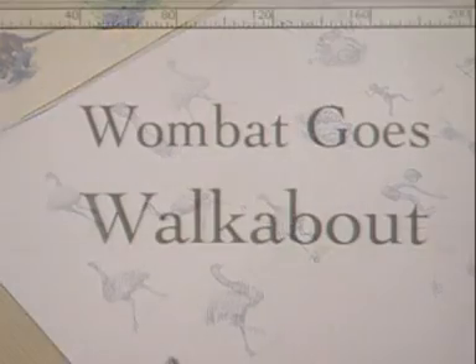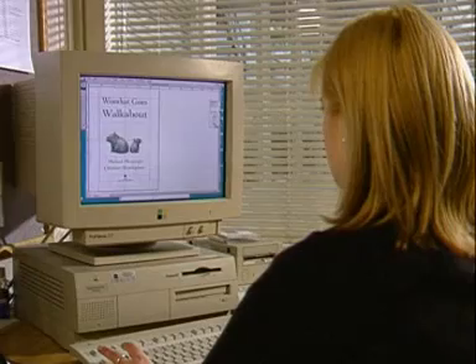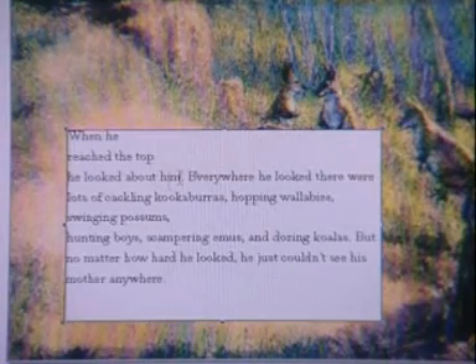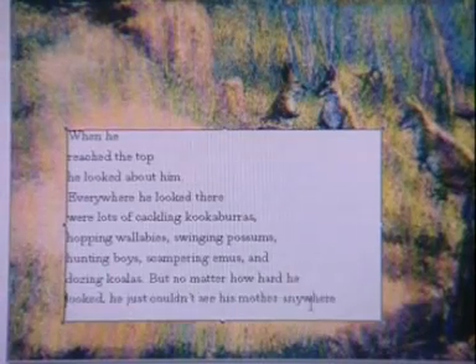Because it was a very classic story, I wanted to use a very classic typeface. I also made sure that the way I arranged the type was relevant to the actual content of the page. For instance, with the wombat going up the hill, it made sense to have the text arranged so it looked like the text was fitting the shape of the hill.